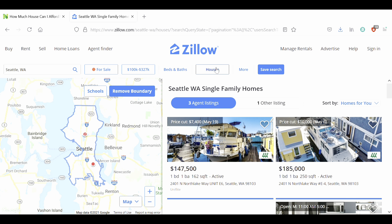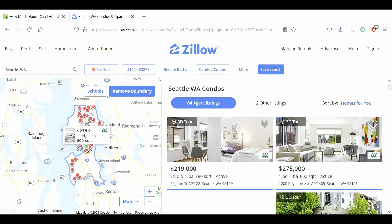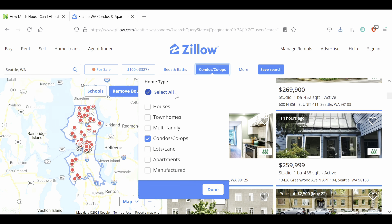We only have two options to choose from. Our first option is to change the property type from house to condos and co-ops. But if we don't want to live in a condo or co-op and we're itching to have our own single-family house, there's only one thing we can do if we don't want to address our budget, and that's to look into a different area.